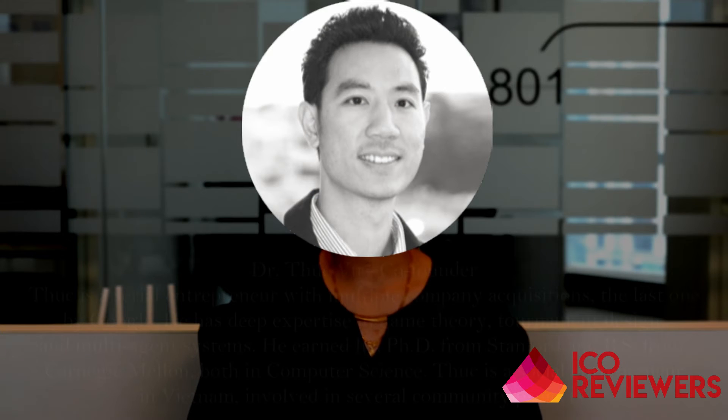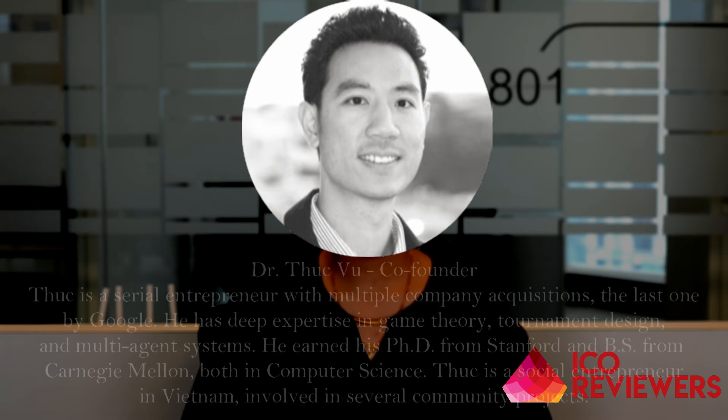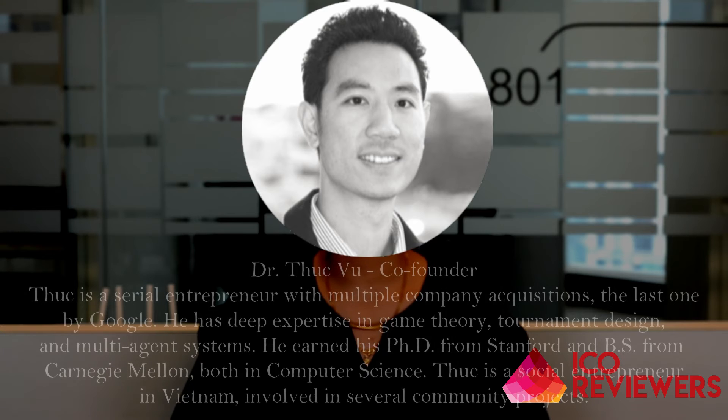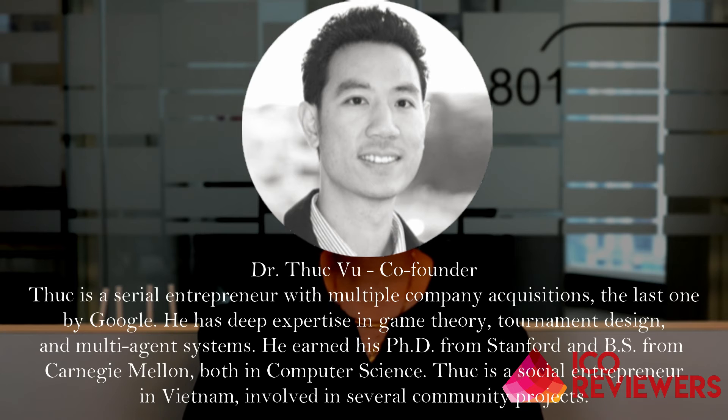Now talking about the team members of this platform, firstly we have Dr. Japan, co-founder, who is into AI and game theory. He's a senior entrepreneur and has worked at various companies, most recently Google. He has deep expertise in game theory, tournament design, and multi-agent systems, and completed his PhD from Stanford University.